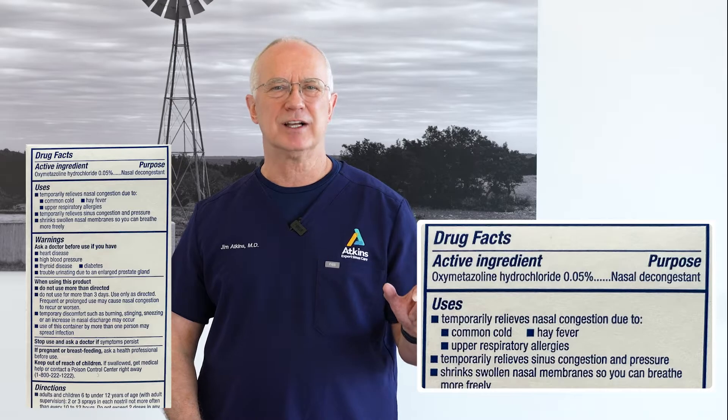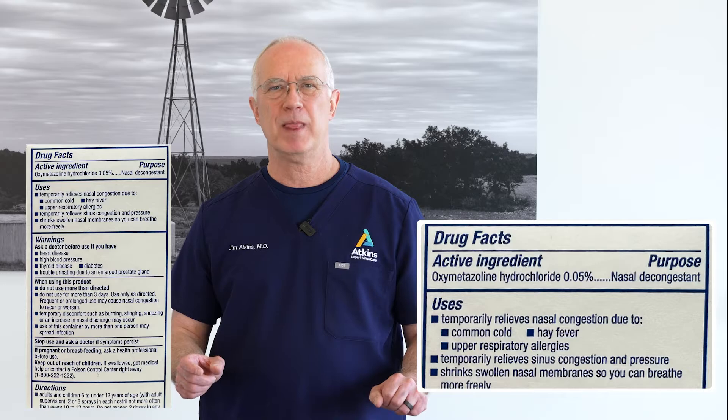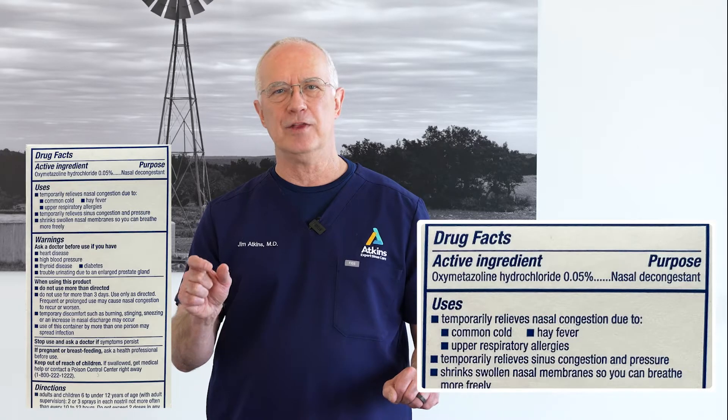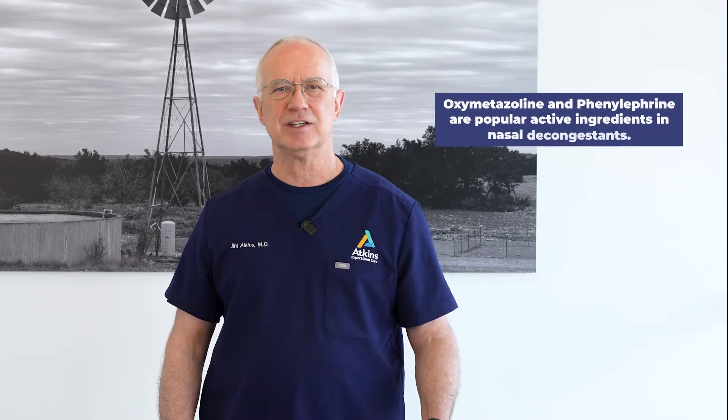You go to the box and on the back it's going to have the drug facts. At the very top, the very first thing, it's going to say active ingredient, and then it's going to say purpose. If the purpose says nasal decongestant — so you're putting it in your nose and the purpose is nasal decongestant — then you're at risk for rebound congestion. The more common sprays, if you want to look at the active ingredients, are oxymetazoline and phenylephrine. There are some other ones that are less common, but it doesn't really matter. All you really need to understand is: it's going in your nose and the purpose says nasal decongestant — you're at risk for rebound congestion.